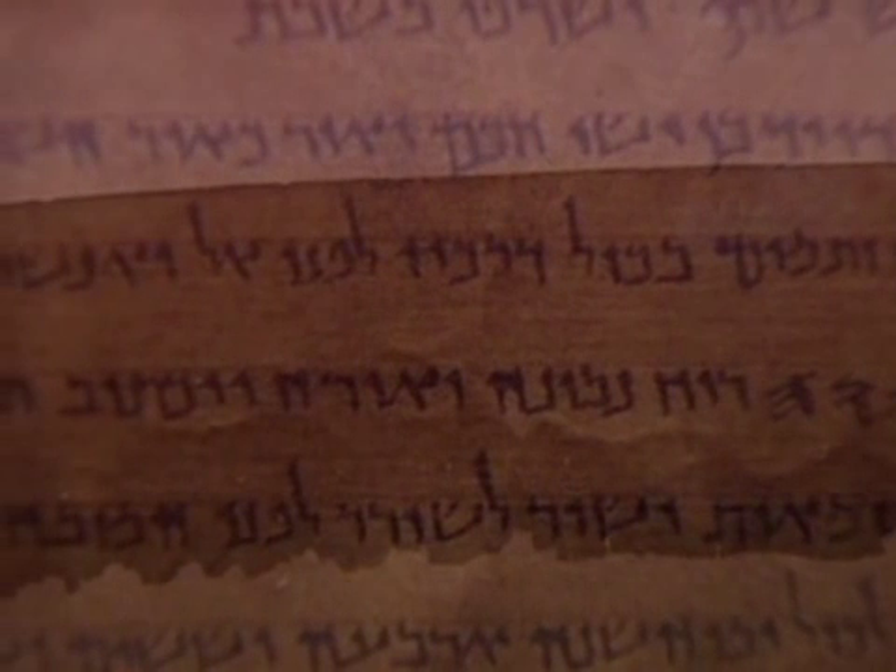Arcane indeed, but no longer the domain of the scholarly few. Ben Wiedemann, CNN, Jerusalem.